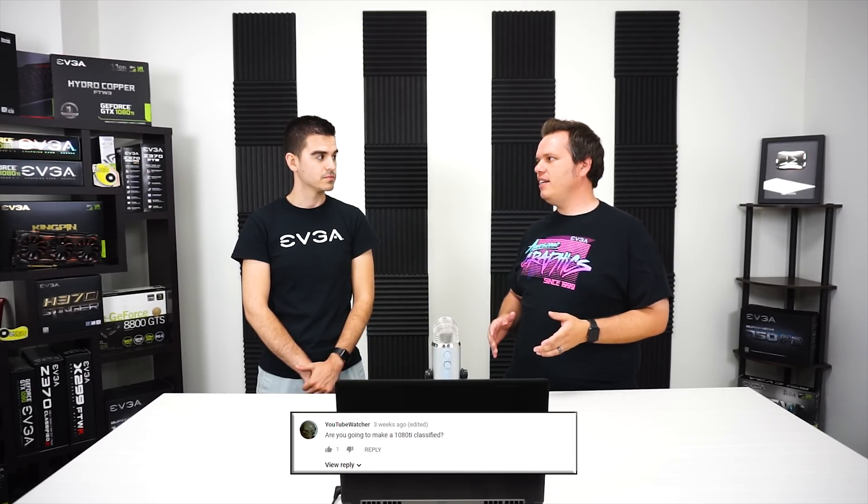YouTube Watcher on YouTube asked: are you going to make a GTX 1080 Ti Classified? I'm not that privy to products coming out in the future, but I don't personally believe there will be a Classified model of the 1080 Ti. We already have a top-end flagship for the 1080 Ti lineup — the Kingpin. For the 1080 cards, the flagship is the Classified, which slots above the FTW, just as the Kingpin slots above the FTW3 for the 1080 Ti. Historically, that's how we've done the 80 versus Ti models, so I don't expect that to really change — but who knows, stay tuned.